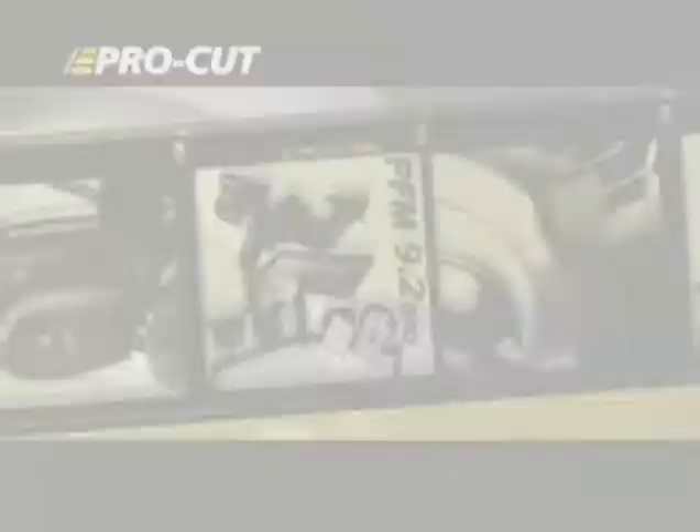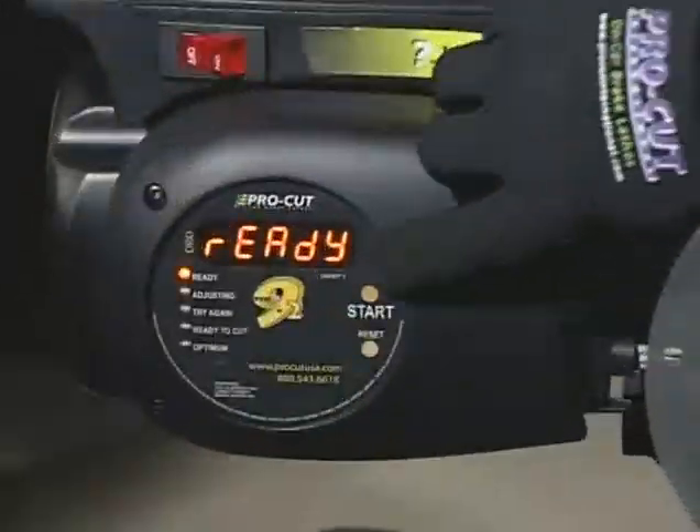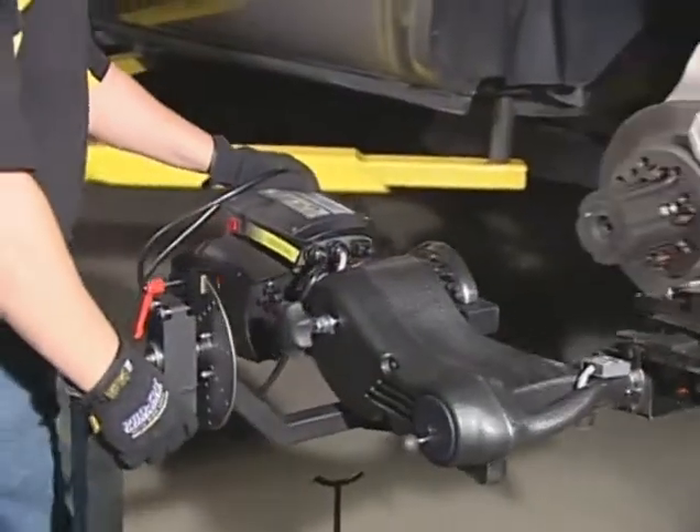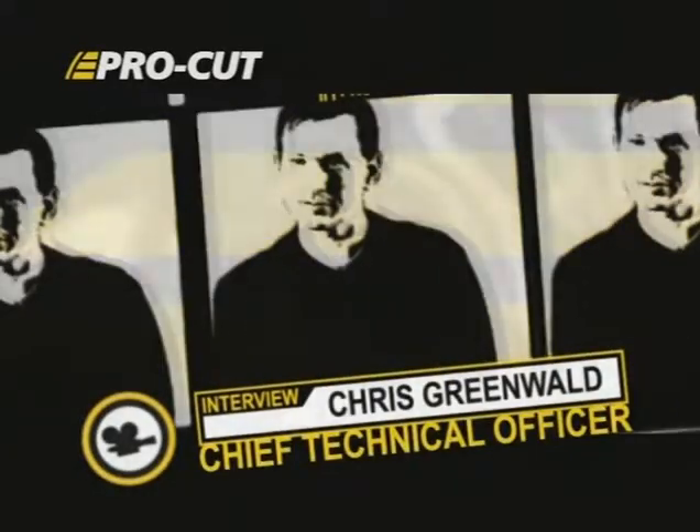The 9.2 DRO is the latest addition to our line. The machine is completely unique, from the compensation system to a trolley that's easier to use than anyone's, to a cutting head which is intuitive and quick and easy to use, the range of vehicles you can get on, to the very simple adapters.